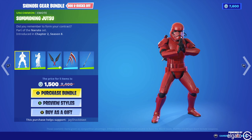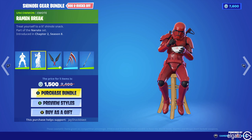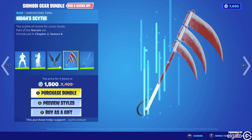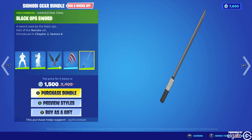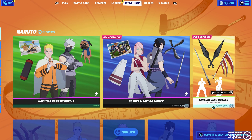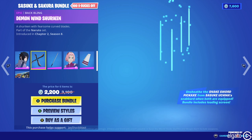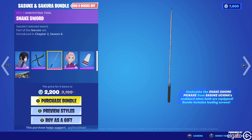All right, so right over here you've got the Shinobi Gear Bundle. Ooh, that's kind of cool — eating some ramen. You got the kunai, which is part of the Naruto set. Hide in Skife — I always say that wrong — and then the Black Ops sword. I kind of feel like I don't need this, but I also feel like I need it. I don't know whose weapons go with who, but it appears those are their weapons. This is a back bling actually. Snake sword goes to Sasuke.